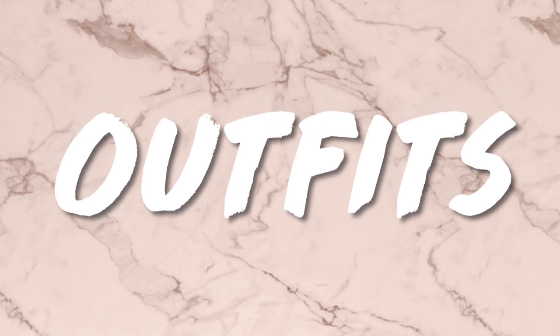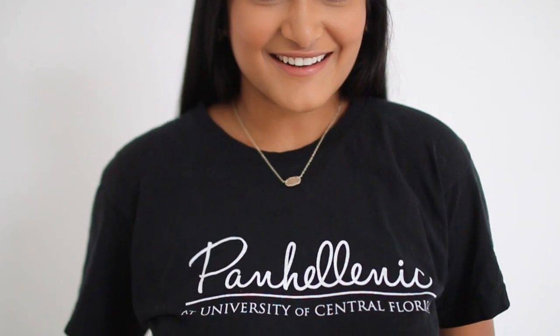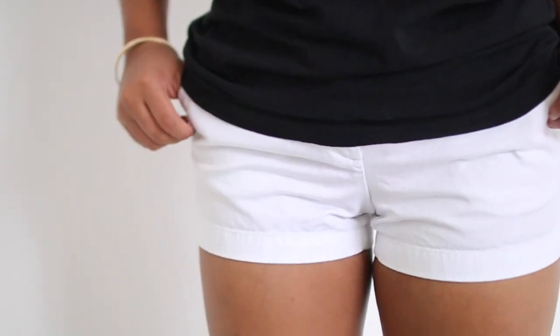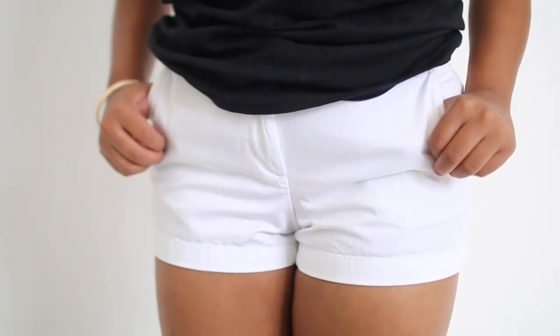Now that I showed y'all the jewelry I wore during recruitment week, it's time to give you guys some inspiration for outfits to wear during the week as well. The first two days of recruitment are the most casual — they will be providing you with two t-shirts and you are responsible for the bottom half of your outfit. You can wear shorts or a skirt if you want. You can play it safe and wear some plain shorts but do not feel the need to splurge on chino shorts.